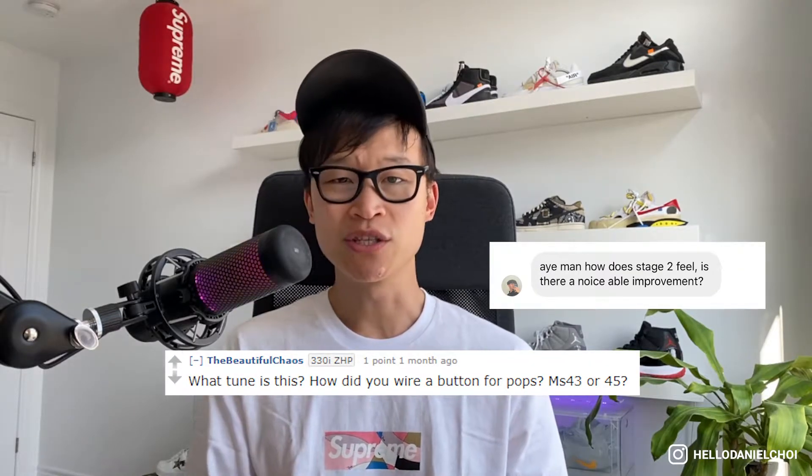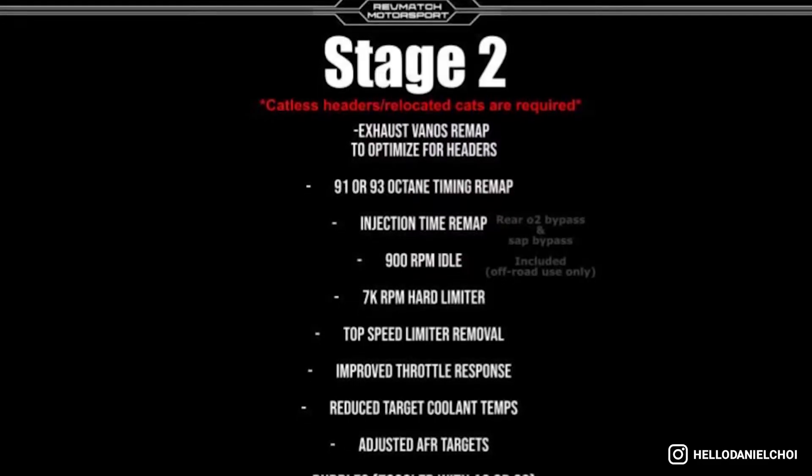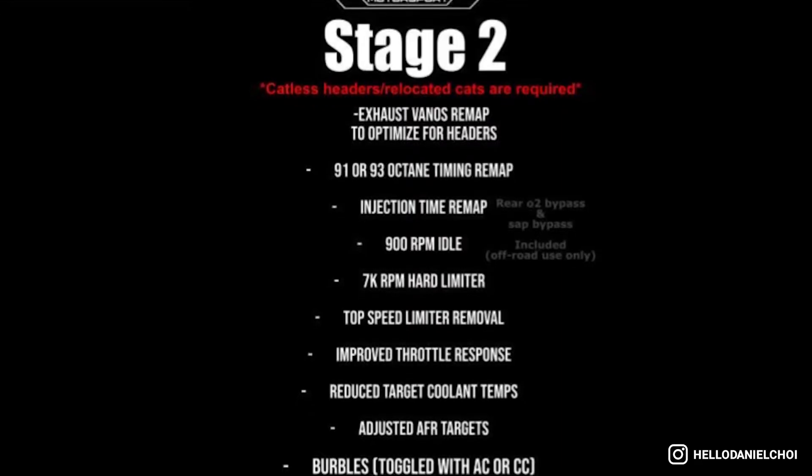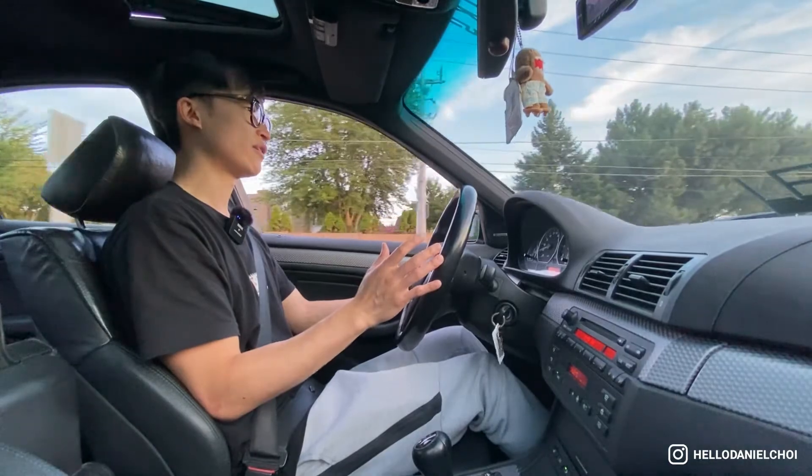Number five: the tune. Does a stage two tune give any improvement? I haven't taken the car to the dyno, so I have no metrics. It is a stage two tune from Rev Match Motorsports, a tuning company in the States that specializes in the E46 platform. I reached out to them via Instagram and they hooked me up with a great price. I do notice an improvement overall and I did a video about it, so please check that out.